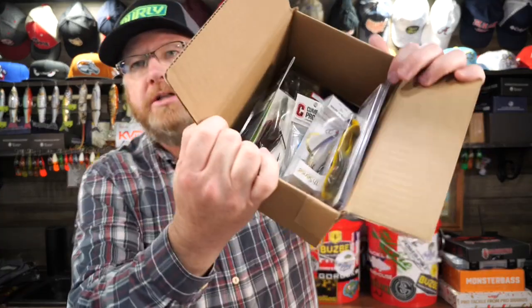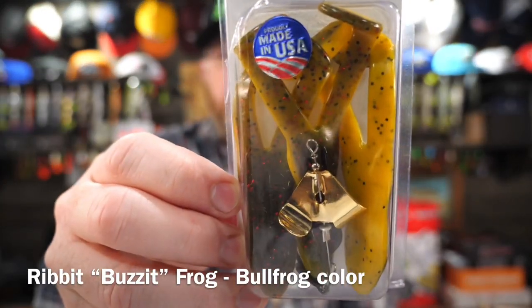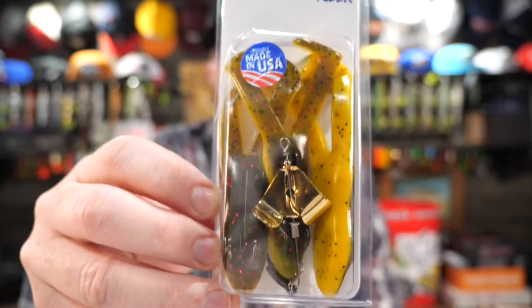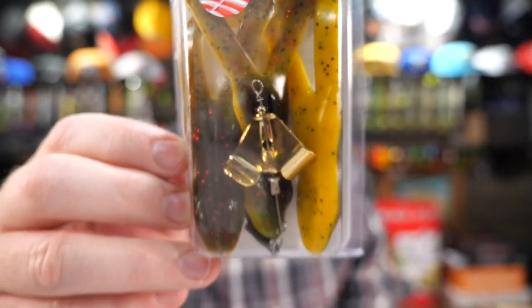Let's break this open and see what we've got. Wow, quite a bit of stuff for fifty dollars — it's practically full! The first one on top is the Ribbit Frog. I'm very familiar with the Ribbit Frog — it's a soft plastic topwater frog. But this one is unique: it's got a little buzz bait blade on it. They call this the Buzz-It Ribbit, in the Bull Frog color. And these are made in the USA — I like that, supporting the home team.